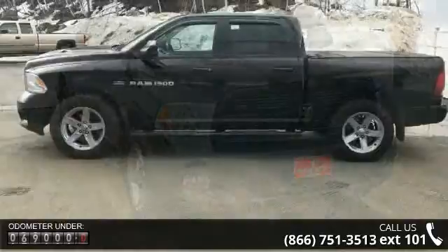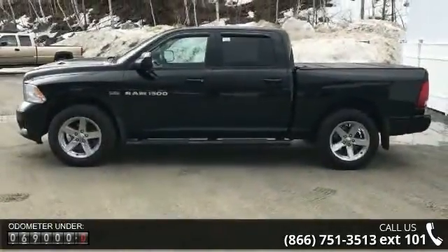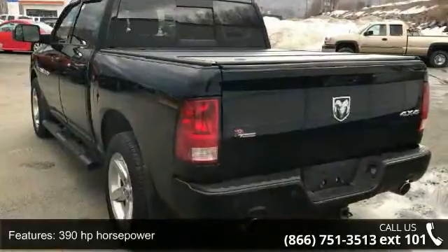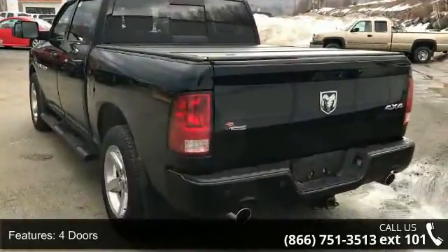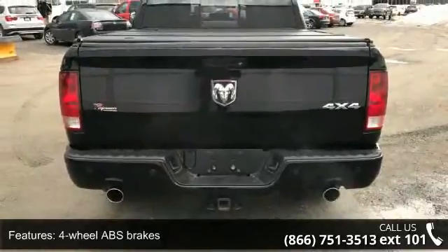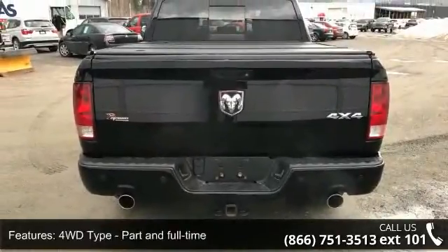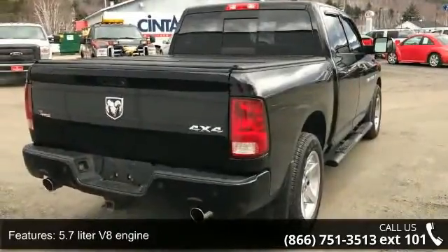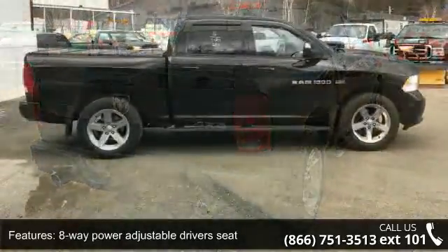This vehicle's top features include 390 horsepower, 4 doors, 4-wheel ABS brakes, 4WD-type part and full-time, 5.7-liter V8 engine, 8-way power-adjustable driver's seat, AC power outlet, air conditioning, audio controls on steering wheel, and automatic transmission.